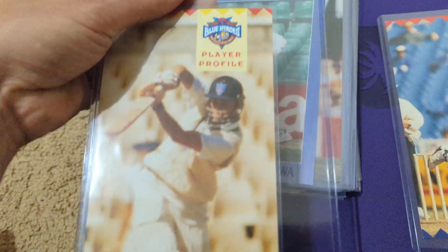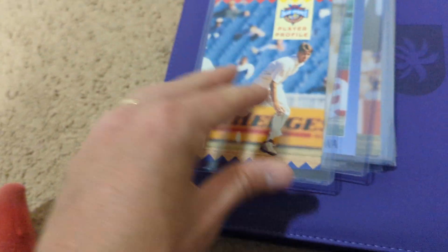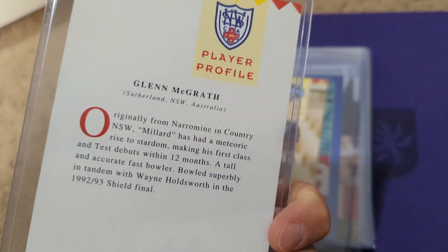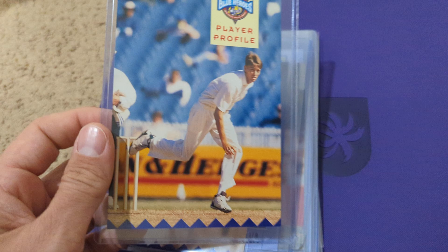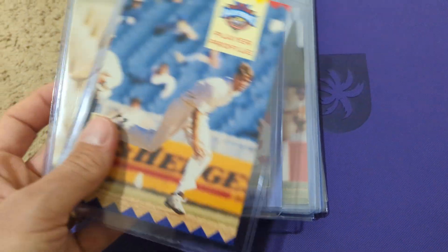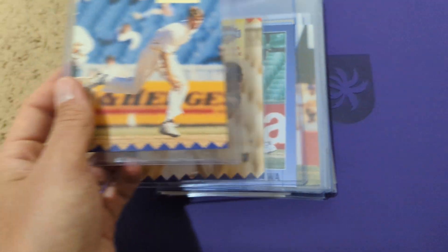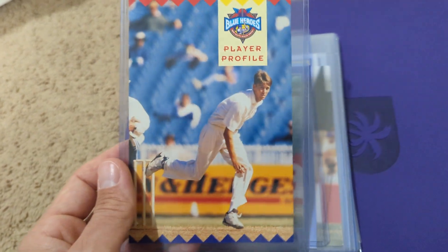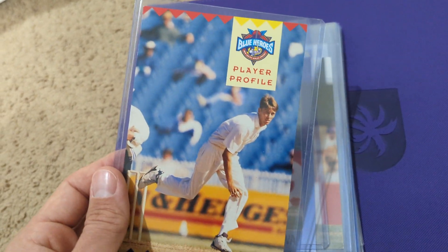These are, number one, oversized. Number two, very local issues. These are New South Wales Blues cards that were issued, I'm assuming, just at the matches. So are these rookie cards? That's always a funny question to ask. People have different definitions. But it's the first card for these guys, and they're also very, very rare.